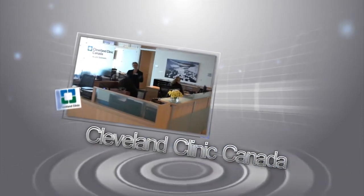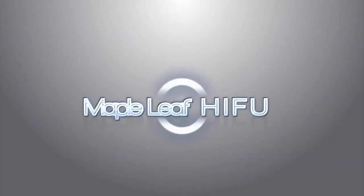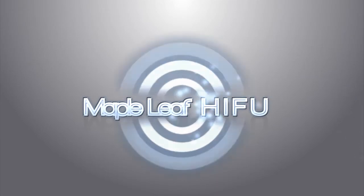Maple Leaf HIFU was the first North American clinic to offer high-intensity focused ultrasound to treat prostate cancer. My name is Dr. William Moravan. I'm a urologist certified both by the Royal College of Physicians and Surgeons of Canada and by the American College of Surgeons, and I'm the medical director for Maple Leaf HIFU.